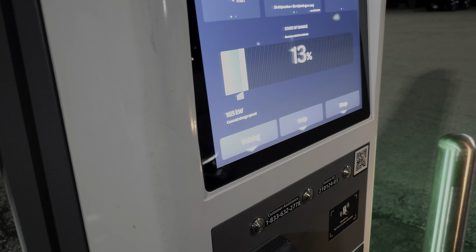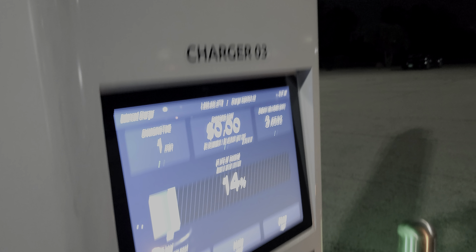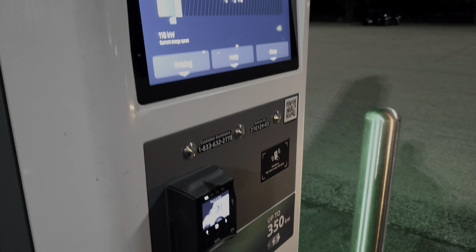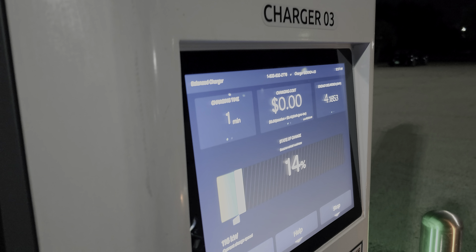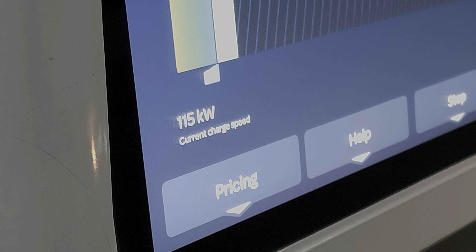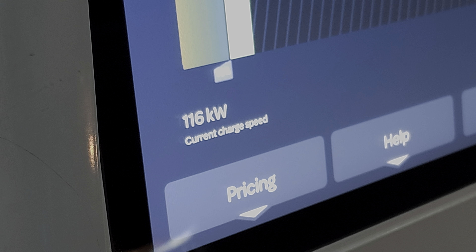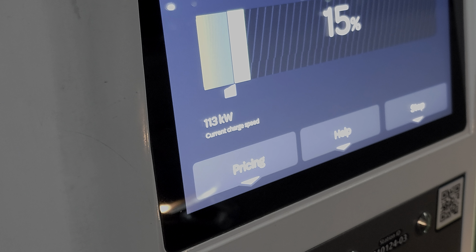We're already beginning at right around 165 kilowatts to start within the first minute of charging my Ford Mustang Mach-E. This is a 350 kilowatt hyper-fast Electrify America machine — these stats will also work on a 350 kilowatt EVgo machine as well, as long as you're not sharing. Already about two minutes into the session, we're climbing down to 160, 150 kilowatts, and it just went from 165 all the way down to 115, 113.